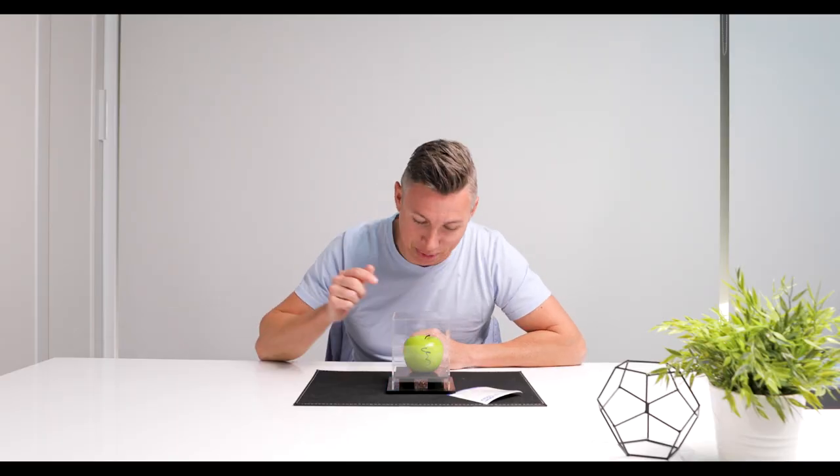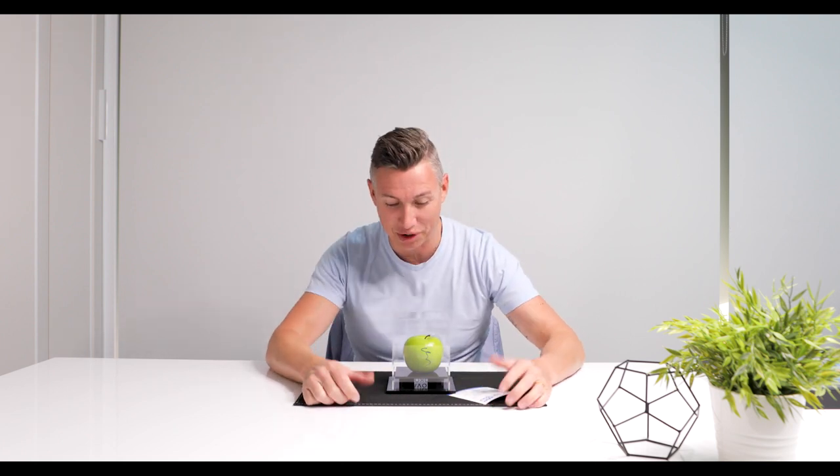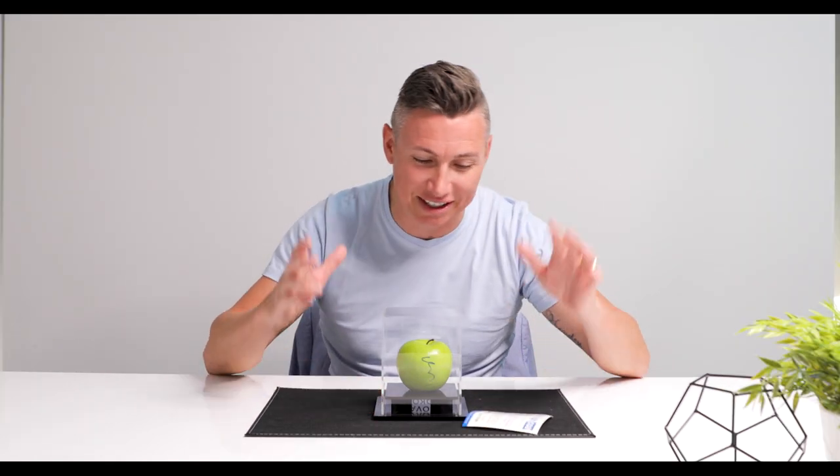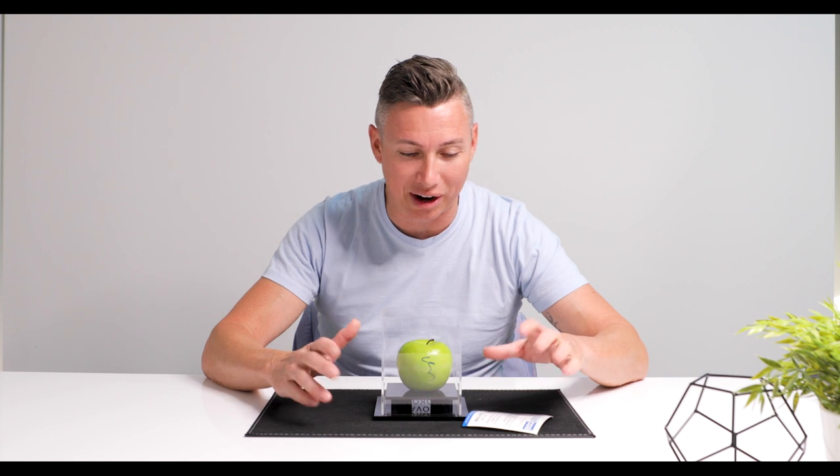How cool is that? And it's probably more expensive than your Apple Watch. So there you go — signed by Matt Damon, with the certificate of authenticity. You can go online and verify it. It's probably the most expensive apple I have ever bought, and it's fake — but it is the prop from the movie 'Good Will Hunting.' Pretty cool.